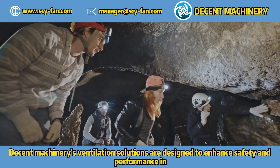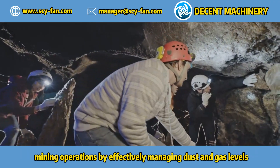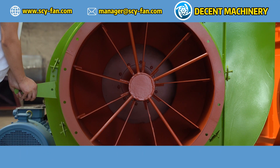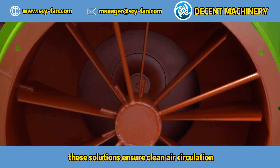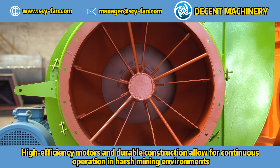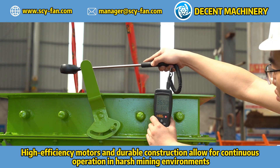Decent Machinery's ventilation solutions are designed to enhance safety and performance in mining operations by effectively managing dust and gas levels. Using wear-resistant materials and advanced filtration systems, these solutions ensure clean air circulation, crucial for miner health and safety. High-efficiency motors and durable construction allow for continuous operation in harsh mining environments.